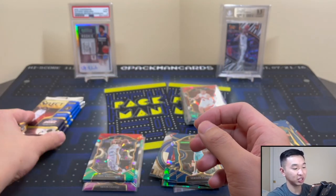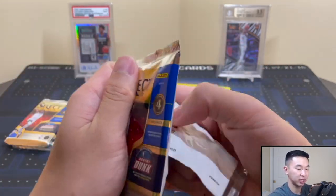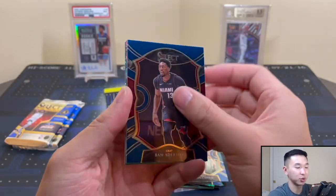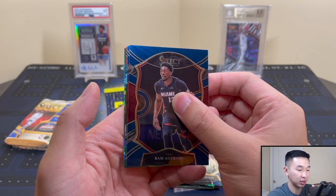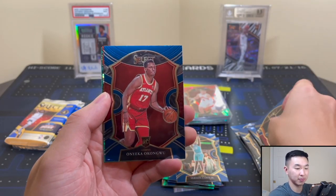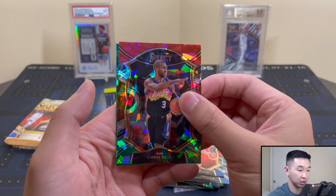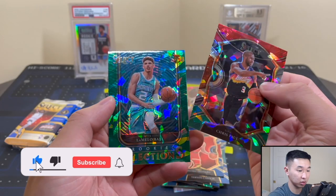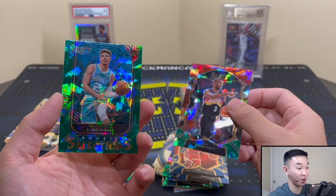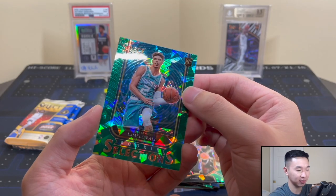Last three packs — let's see if Box 2 can beat Box 1. Come on, super short print parallel — all it takes is one of those. Kang Woo, CP3 — what is this? That's a nice card! Whoo! Rookie Selections — green ice! Hmm. That's a nice card. The corner isn't great, but that's a really nice card. Whoo!